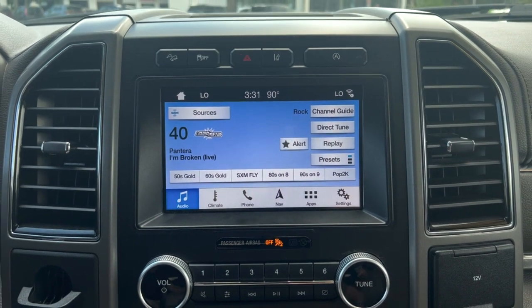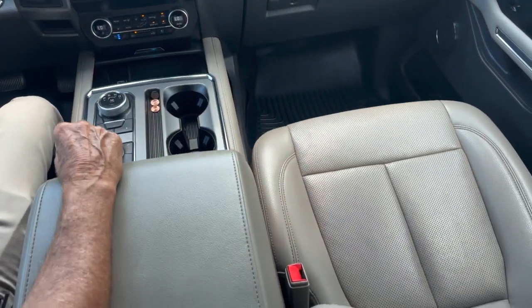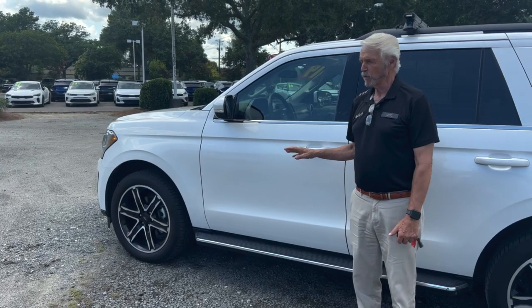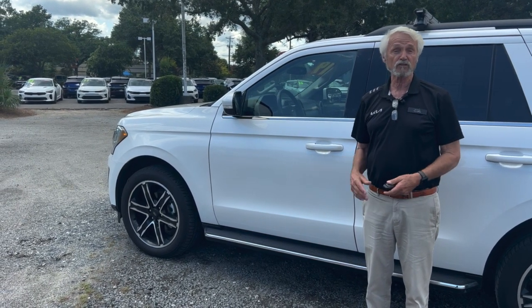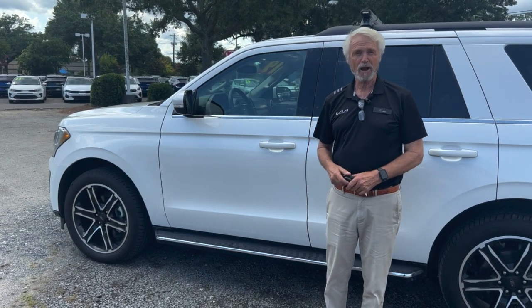The interior is a really great tan leather. We hope you've enjoyed this presentation. If you have, please like and subscribe to our channel. We're at 2361 Savannah Highway, charlestonkia.com. Come around and see us.